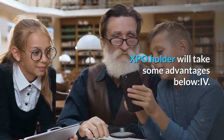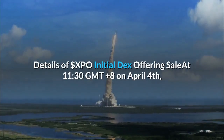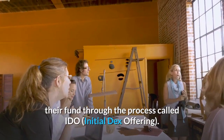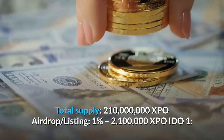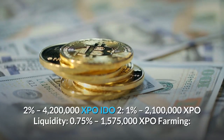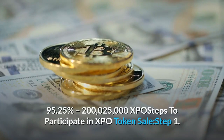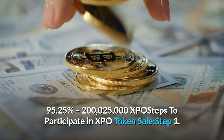At 11:30 GMT+8 on April 4th, X-Pool's first IDO program will be held in LaunchZone PadX. PadX is the on-chain launchpad for crypto startups to raise their funds through the process called IDO — Initial DEX Offering. Total supply is 210 million XPO: Airdrop/Listing 1% (2,100,000 XPO), IDO 1 at 2% (4,200,000 XPO), IDO 2 at 1% (2,100,000 XPO), Liquidity 0.75% (1,575,000 XPO), and Farming 95.25% (200,025,000 XPO).